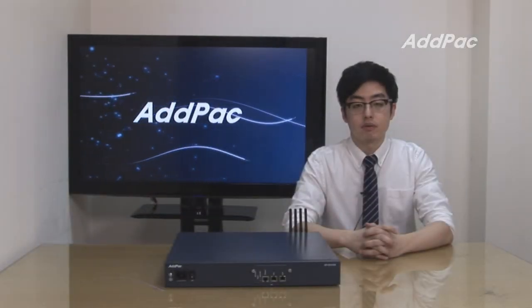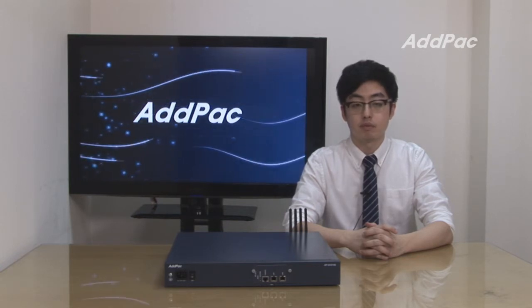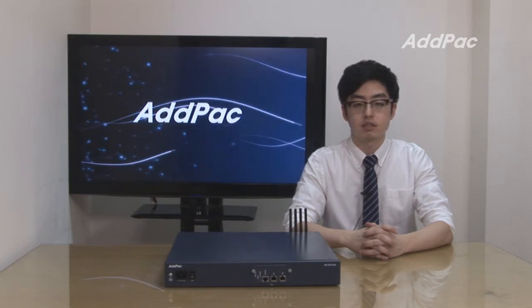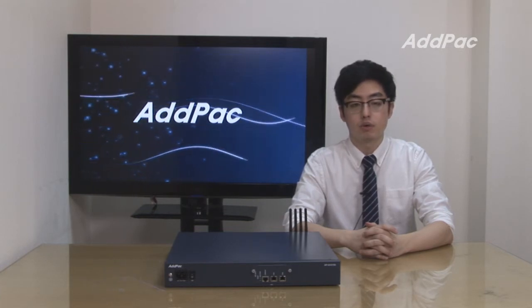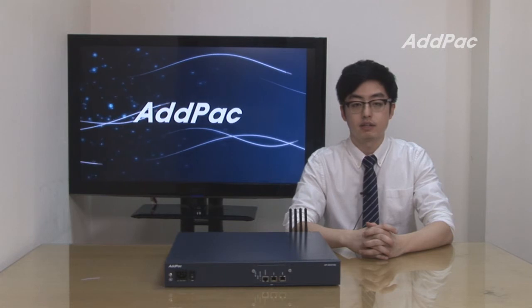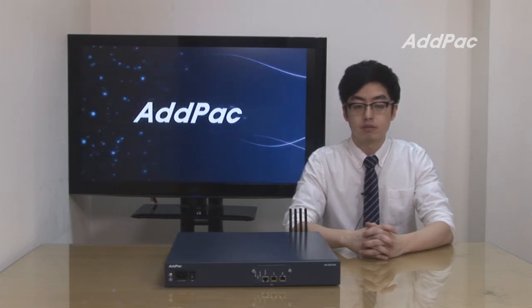ADPAC's various GSM gateway series have been fully recognized in terms of quality, performance, and system reliability. With 14 years of experience in the GSM market alone, we know what customers are looking for and know how to satisfy their needs. For more information, please visit our website. Thanks for watching.